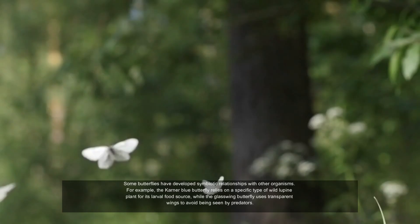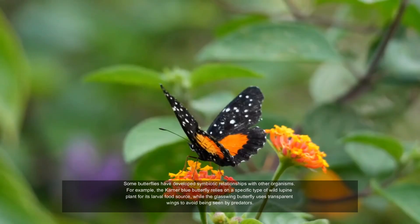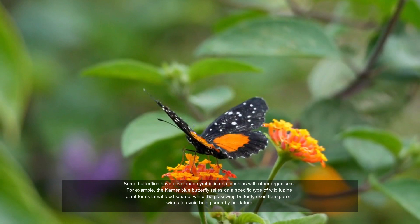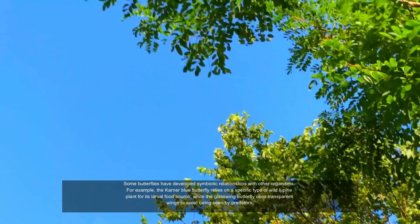Some butterflies have developed symbiotic relationships with other organisms. For example, the karner blue butterfly relies on a specific type of wild lupine plant for its larval food source, while the glasswing butterfly uses transparent wings to avoid being seen by predators.